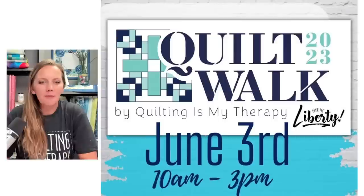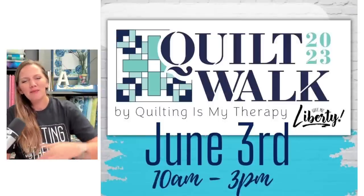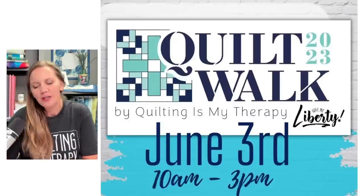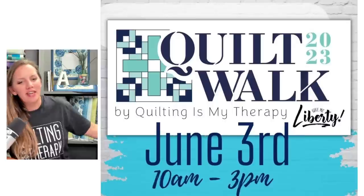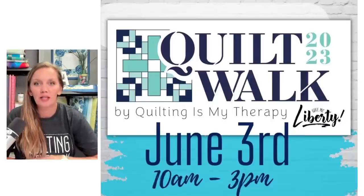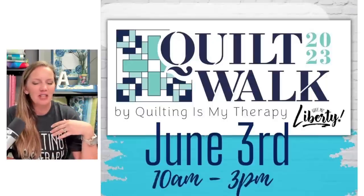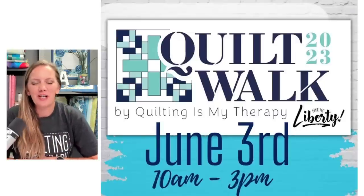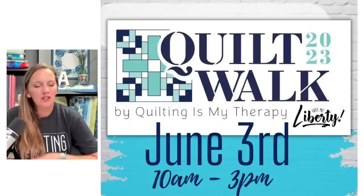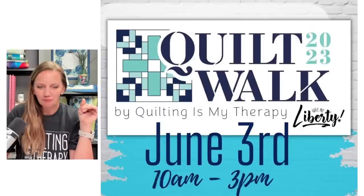I want to go over some upcoming events. Not everybody lives in the great state of Missouri just outside of Kansas City, but if you do live in the area or will find yourself here, on June 3rd we're doing our fifth annual Quilt Walk. It's a big event. Even though we're in a large suburb of Kansas City, we're in the historic downtown, so it kind of feels like you're in a cute little town. Mark your calendars — it's going to be a great time.